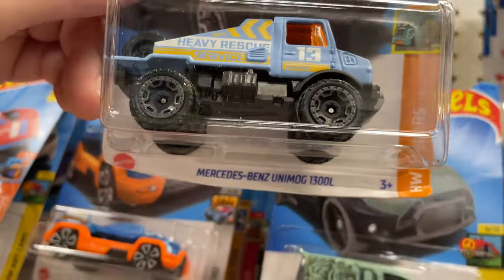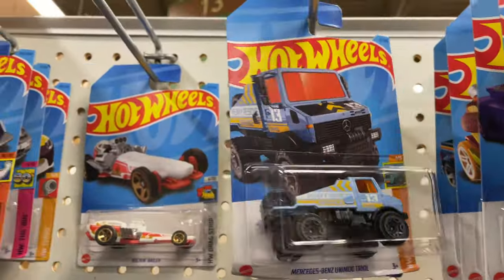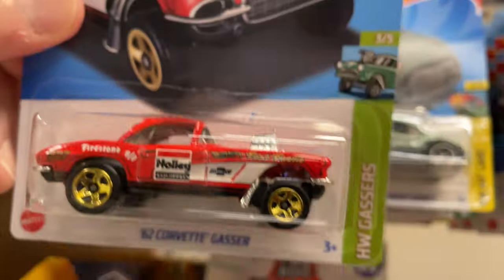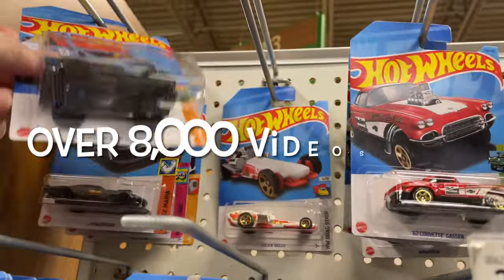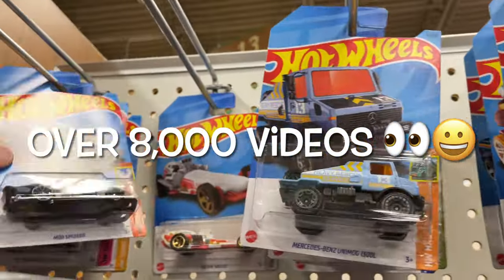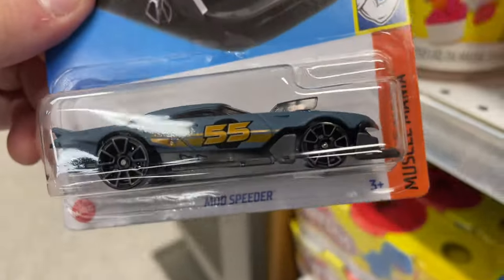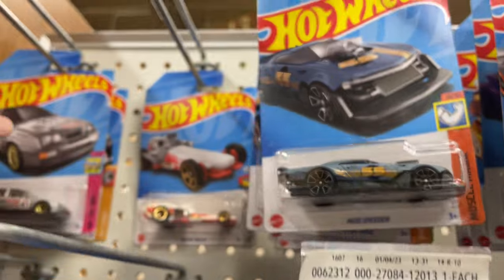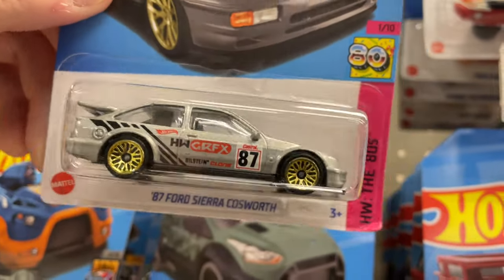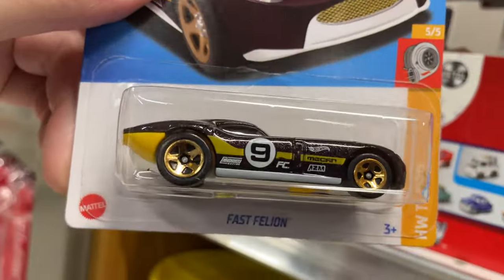The Bison? No, this is the Unimog — thought it was the Giant Bison. Here's another Gasser. And another Unimog up here. Mercedes-Benz — this one's new, the Mod Speeder. And another Cosworth, there's two of the Cosworth. And what's this one? Number 9 Racer X Fast Feline.